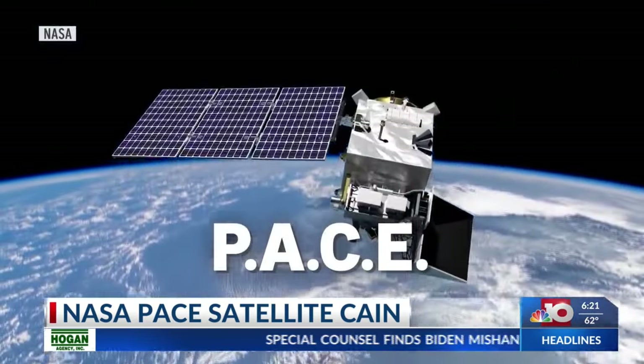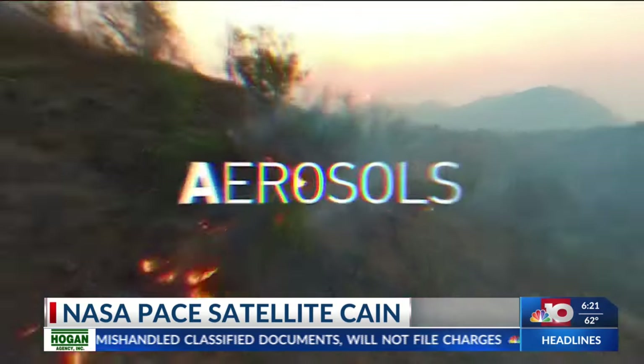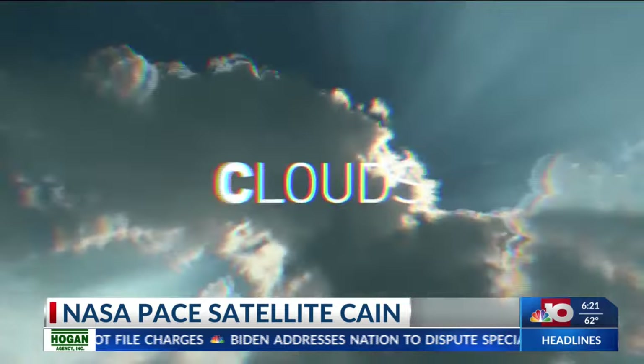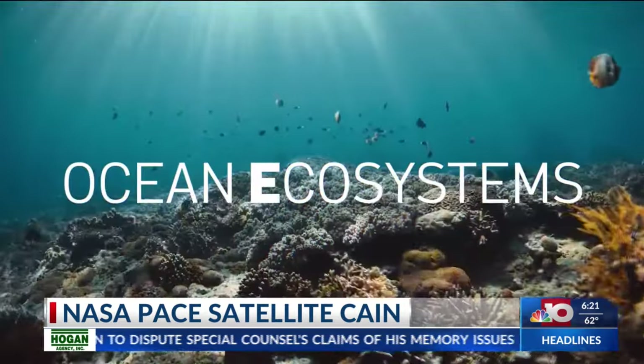PACE is an acronym for what the satellite will help us learn more about: Plankton — small plants and algae in the ocean. Aerosols — tiny particles from things like wildfires and pollution. Clouds and how they reflect or scatter incoming sunlight, and ocean ecosystems.